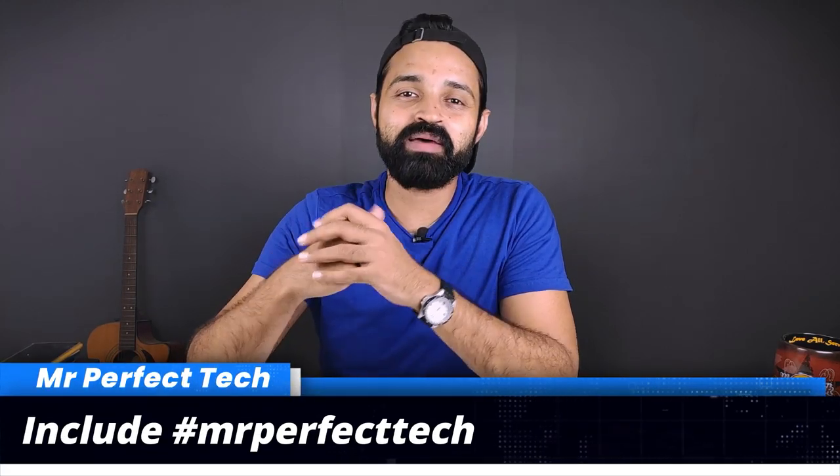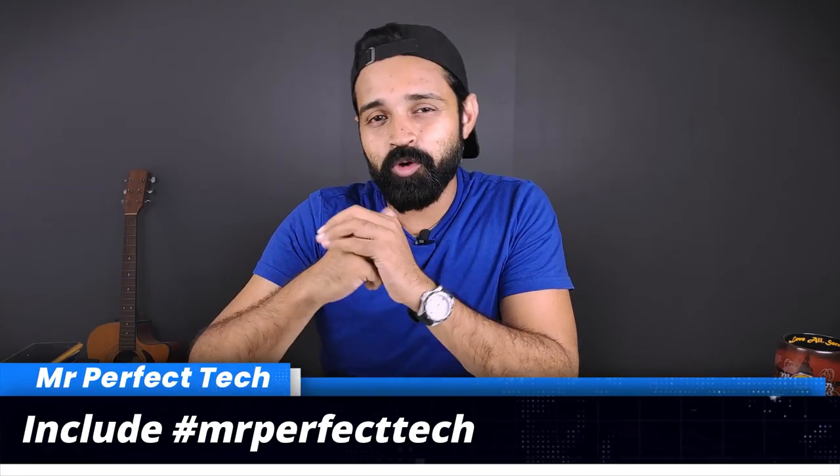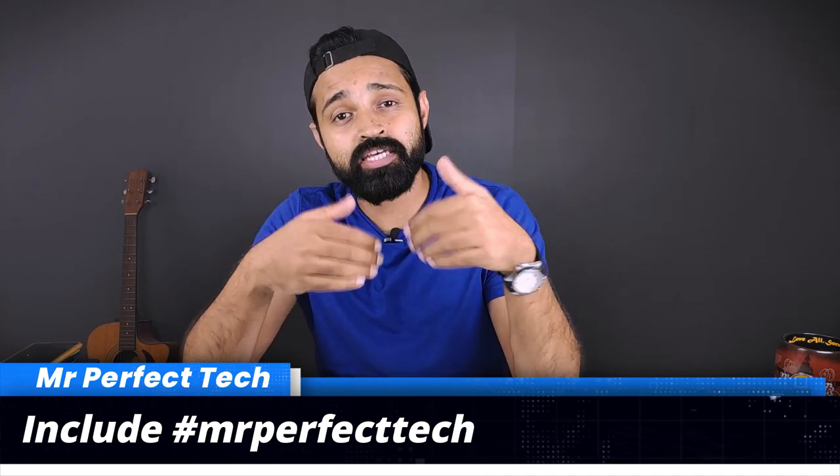If you are watching these phones, please click on the comment box, because we have a lot of comments on our channel. I want to ask you questions.